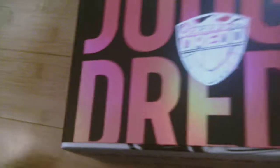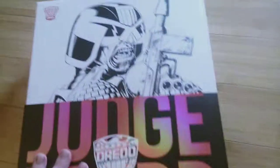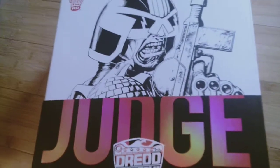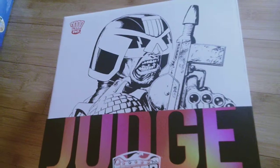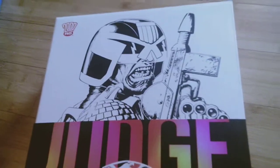Up next I've got some 1/6 scale figures. The first one I have is Judge Dredd — from 3A, I think. I've already got the figure out of the box and on display. He looks awesome. It's a good figure.